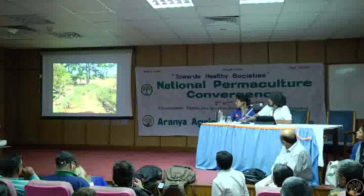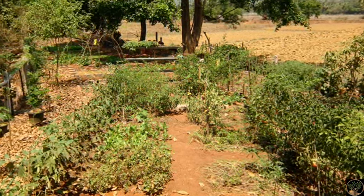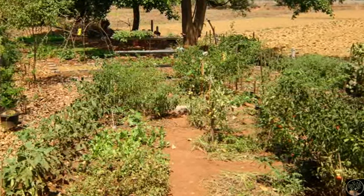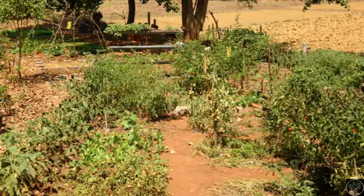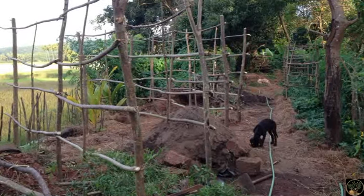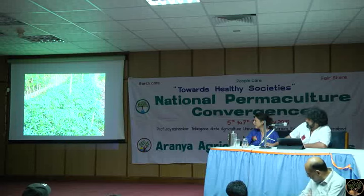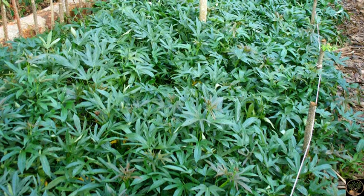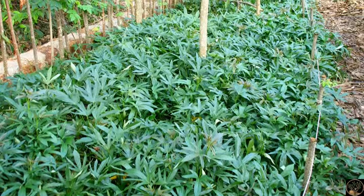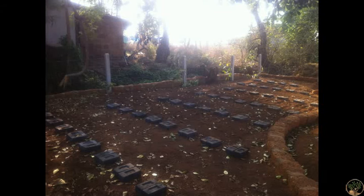We are surrounded by fields which lie fallow most of the time, so we took our time starting to put things in the ground. There were a few chilies and aubergines that were scraggly and not doing very well, but we weren't too concerned because we needed to get the fencing up first — we were surrounded by cattle, goats, and dogs. One of our favorite pioneer species is sweet potato, along with radish, lemongrass, and vetiver.